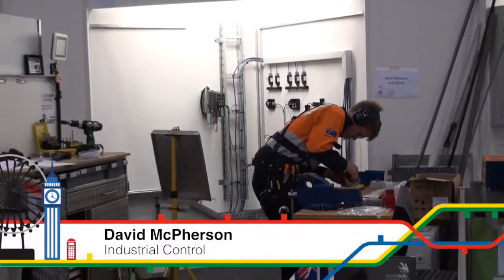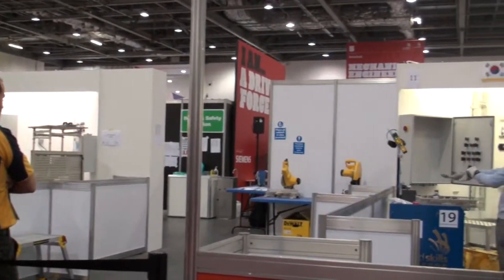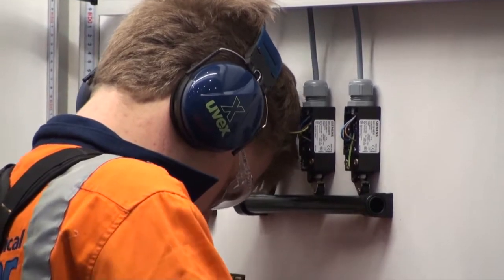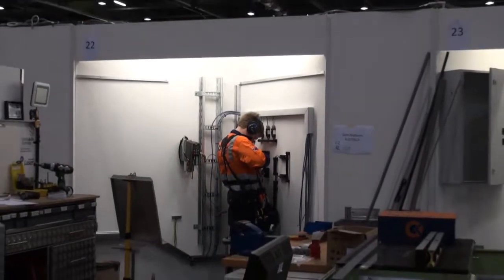Skill 19, industrial control, where our skillaroo is David McPherson — another one of the Ballarat contingent, so Ballarat are very well represented here in London. Behind me is Andrew Arthur, our expert in this category. Andy competed only two years ago in Calgary, Canada, in the manufacturing team challenge category. That's one thing that really sets the Australian team apart — we have so many past competitors who come back as experts. In fact, I think 15 out of this team of 26 have all competed in an international competition, which is great from the point of view that they can share their knowledge and experience.